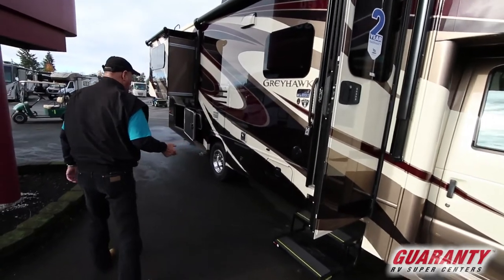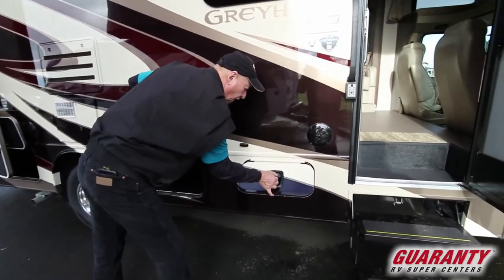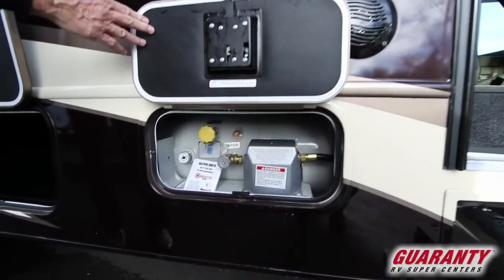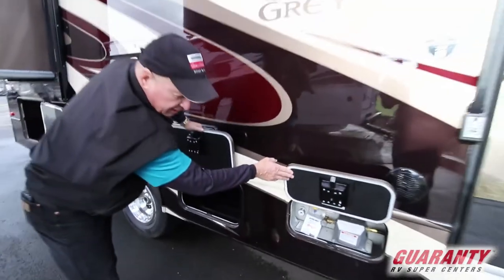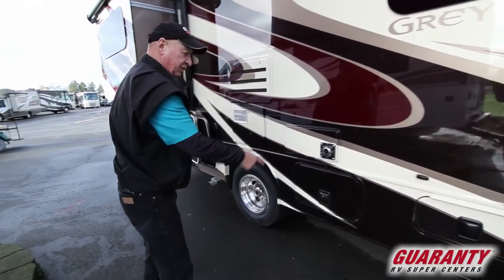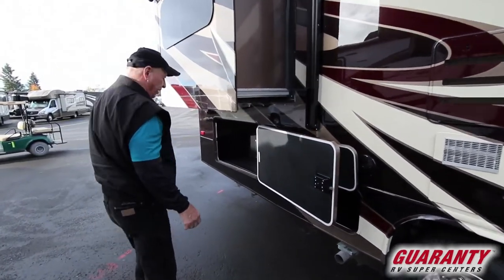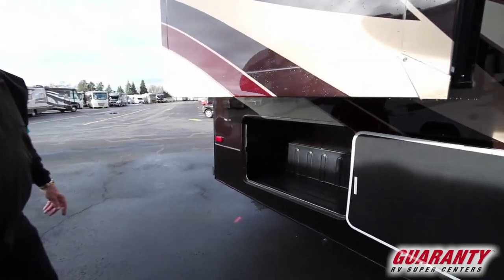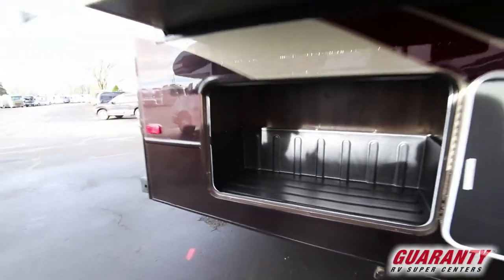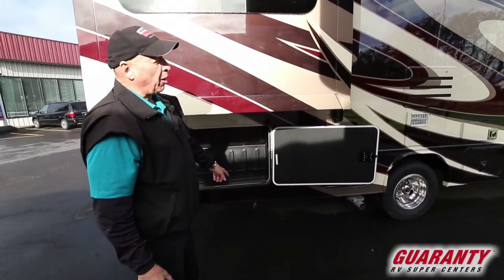On the outside, you don't have a whole lot of storage just because of the size of the coach. This has a 56-gallon propane tank. The slam latch doors drop and automatically close by themselves. Then in the back, you have nice storage, and it also has a gas support system for outside barbecues if you want to do some outside barbecuing.